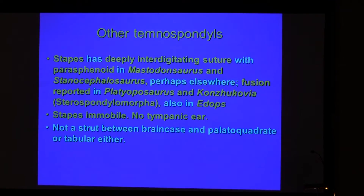The other common function of the stapes, when it doesn't participate in a tympanic ear, is as a structural brace between skull elements.